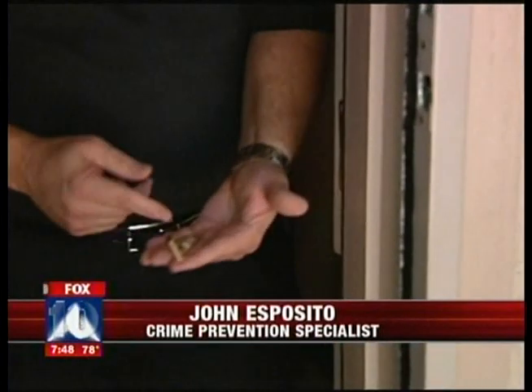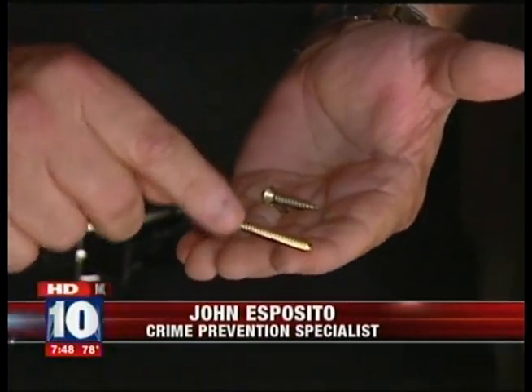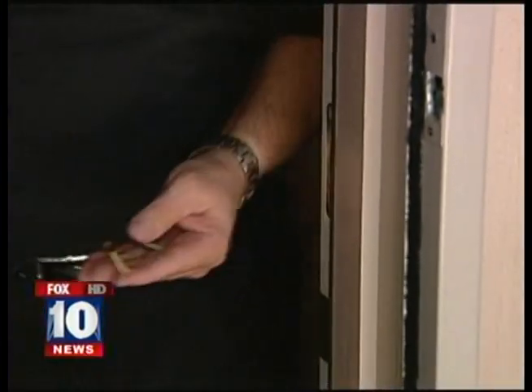Right, the strike plate that builders use — typically they're going to put in small screws. We want to take these small screws out and put in long screws to beef up the security side of the door. You can do this in both the strike plates as well as hinges on the door and in the frame.